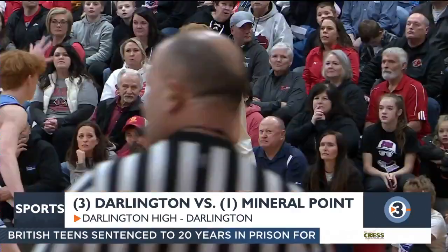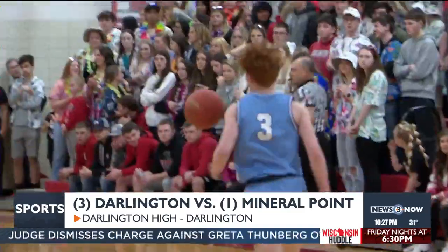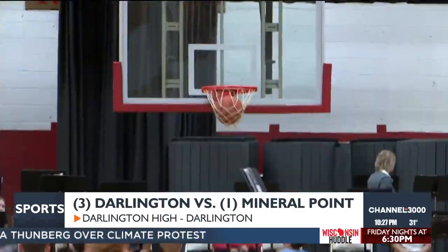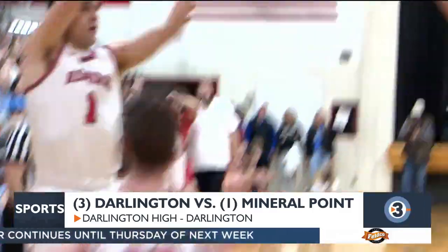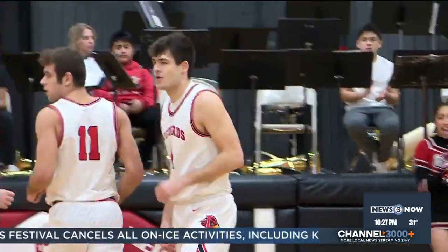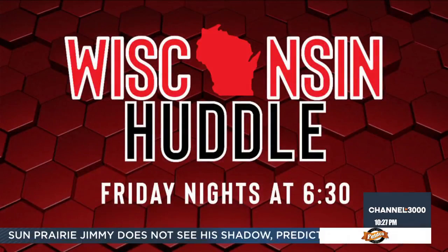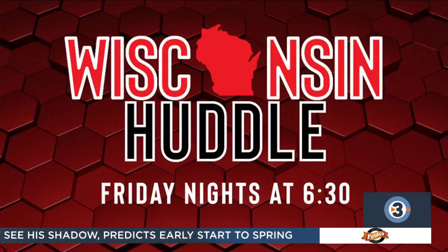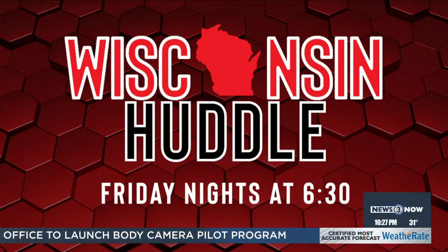Round two in the Highway 23 rivalry between Mineral Point and Darlington — the Redbirds' only loss of the year was to the Pointers. Broker Busher didn't forget, getting the bucket to fall for two of his team-high 21. The game stayed close in the first half, thanks to Landon Thousand, who dropped home the floater. Thousand finished with a game-high 25, but Darlington would not be denied. Will Murray dialed one up from deep — 13 big ones from him as the Redbirds get revenge and knock off the number one team in Division 4, 72-60 the final.